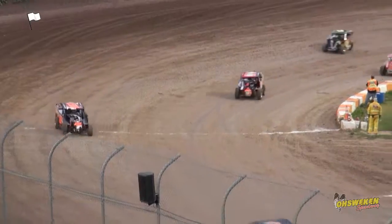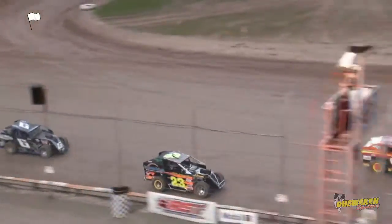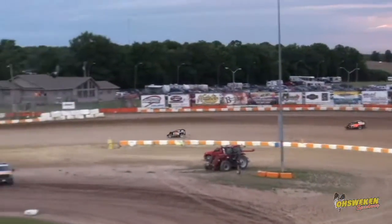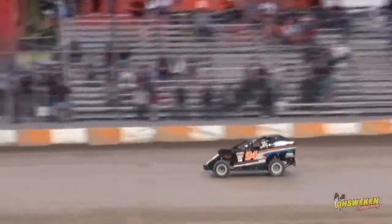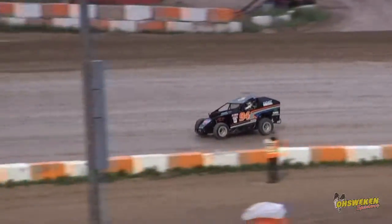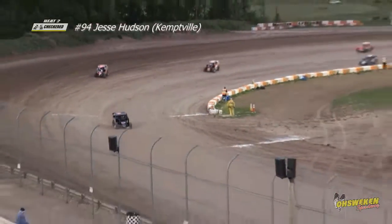One more lap for the leader. Wagner trying to catch up to Hudson, with Clager hung back in third. Watson still trying to hold on to the final redraw spot. Meisner now up to the side of Watson — they'll drag race down the backstretch, and one driver is going to get the redraw spot. The other one is going to have to start ninth or worse.